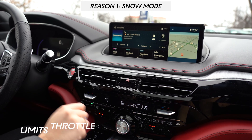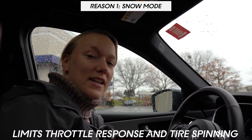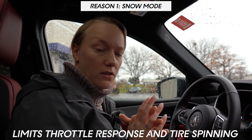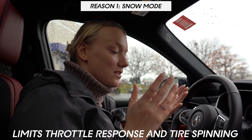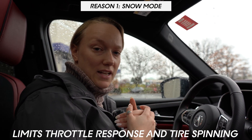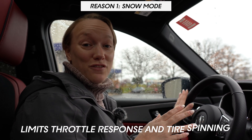Your fourth and final reason that the Acura MDX is good in the snow is going to be snow mode. What snow mode does is limit your throttle response, which helps reduce tire spin on your vehicle. It's also going to keep you more grounded to the road and help you maintain a slower pace without having to rely on your brake pedal. One of my favorite features — I've tested it myself, living where we do — and I can definitely vouch for it.